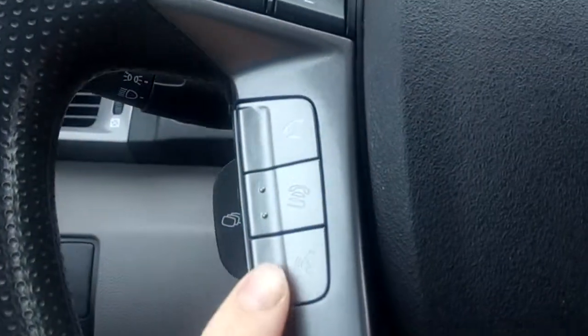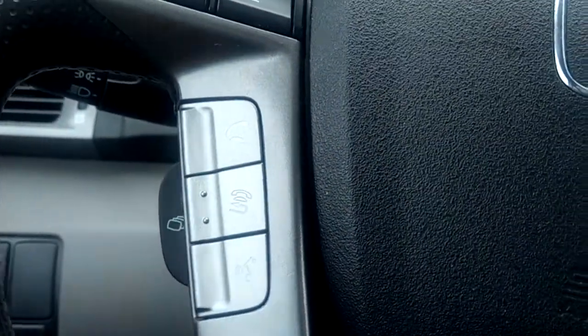Great visibility out the front. There's also Bluetooth connectivity, which can be accessed on the steering wheel here.